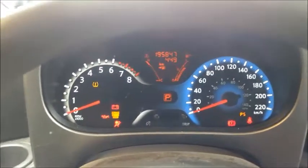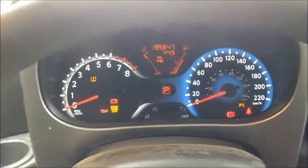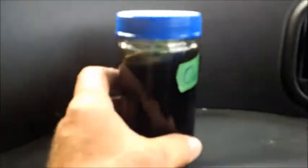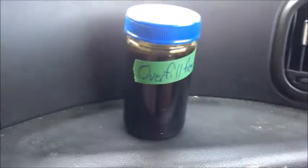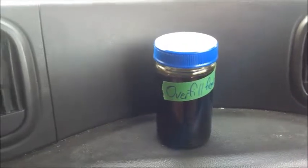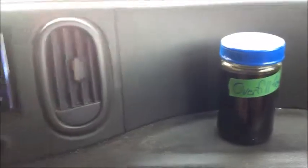I bought a Nissan Cube with a noisy transmission that was still working — it's got 195,000 kilometers on it, which translates to about 120,000 miles. This is a jar of fluid I took out of the transmission: probably about a pint or so, maybe a half liter — a little under that of overfill. So that was an issue for sure, plus it's dirty.